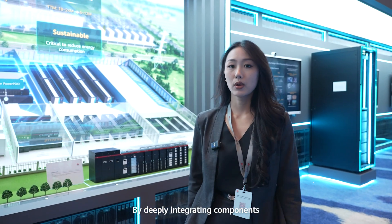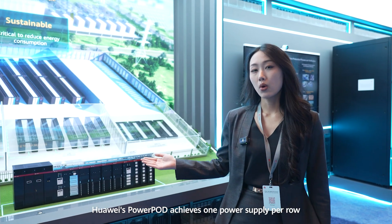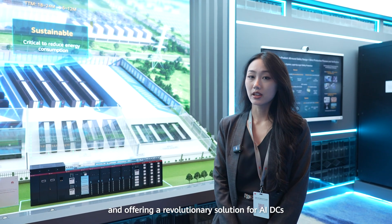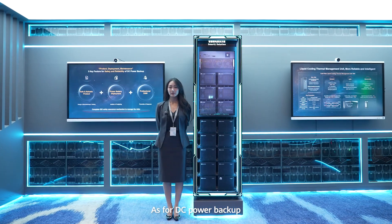By deeply integrating components, Huawei's Intel Power Ports achieves one power supply per row, reducing the power system footprint by over 40% and offering a revolutionary solution for AI DCs.